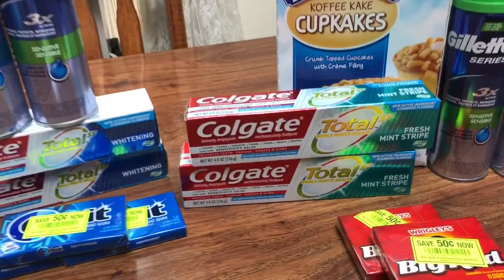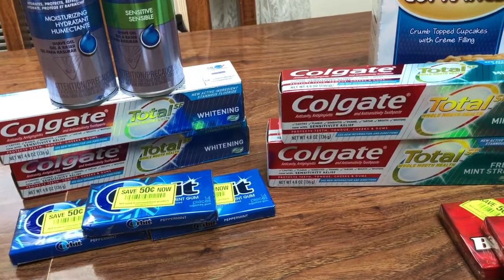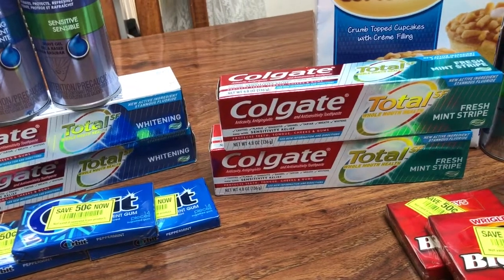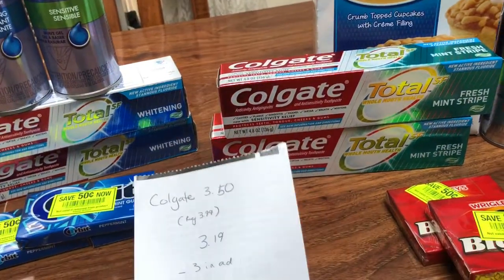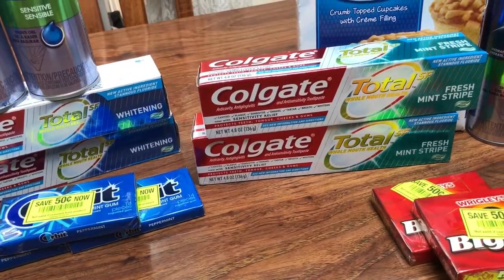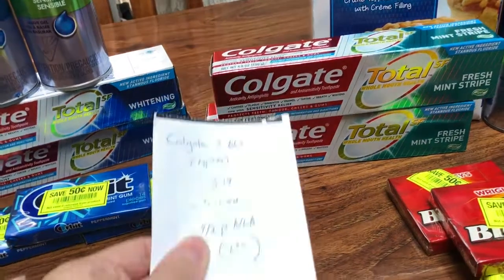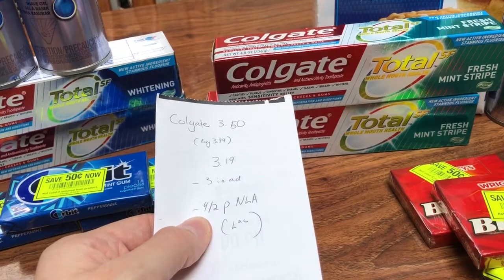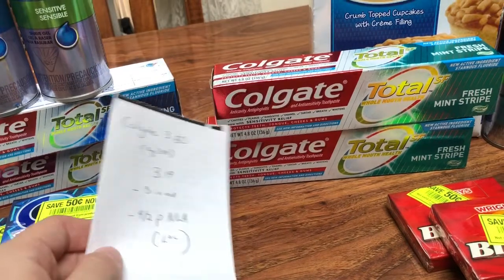So the toothpaste — I did two different varieties: the Total SF, and you could also pick up the Optic White, but the SF, if you have gold, actually makes it a moneymaker. It's $3.50 on sale; regular price is $3.99. With gold it's $3.19, and you can use those $3.89 coupons. I went ahead and did two of them. I used two of those coupons, and then I had a four-dollars-off-two printable that's no longer available, so it ends up making each one a moneymaker.